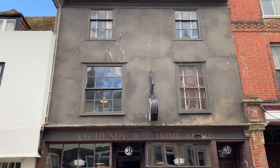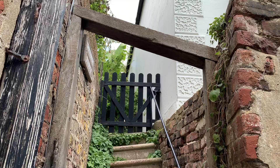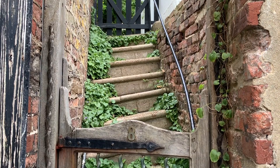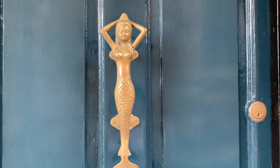Hastings Old Town has great shops too — everything from vintage shops to antiques shops to clothing boutiques can be found here. It's fun to spend time exploring them. There are lots of great houses and architectural details to take in on the side streets too, and it's worth spending some time walking along them and exploring all the little lanes.